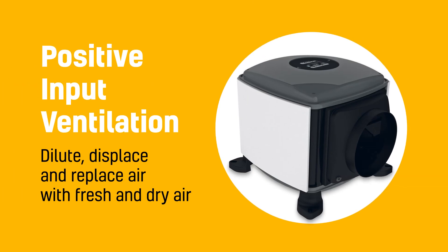Hello, my name is James Kane and today I'm at our factory in Harrogate, in our showroom. Behind me is our Atmos PIV. PIV stands for Positive Input Ventilation — a whole house ventilation system.